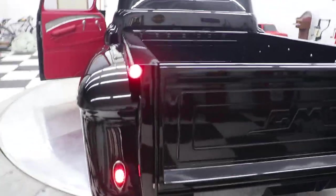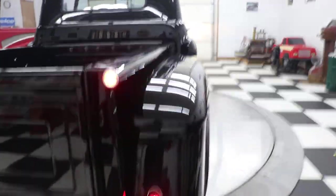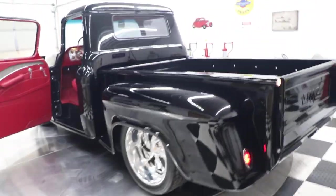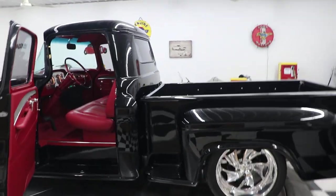Those neat little marker lights on the top of the bed rails are pretty cool — LED lights that look stunning. Just an all-around gorgeous, beautiful truck. Everybody's going to be envious of this baby.